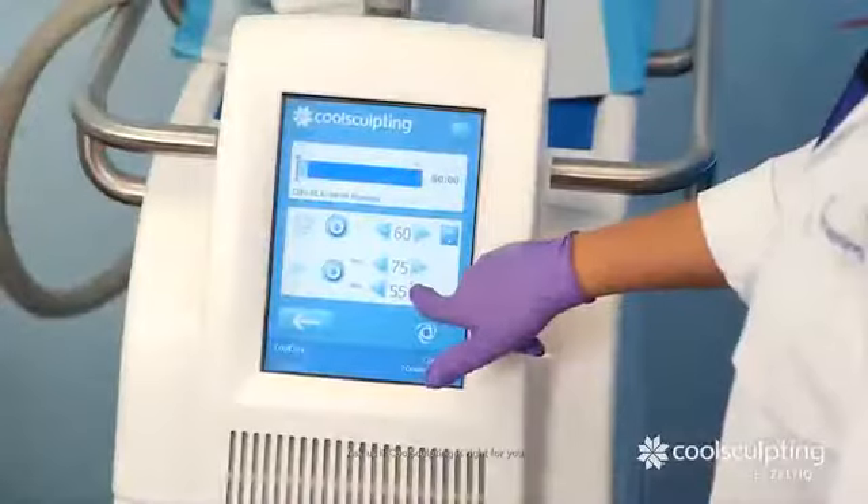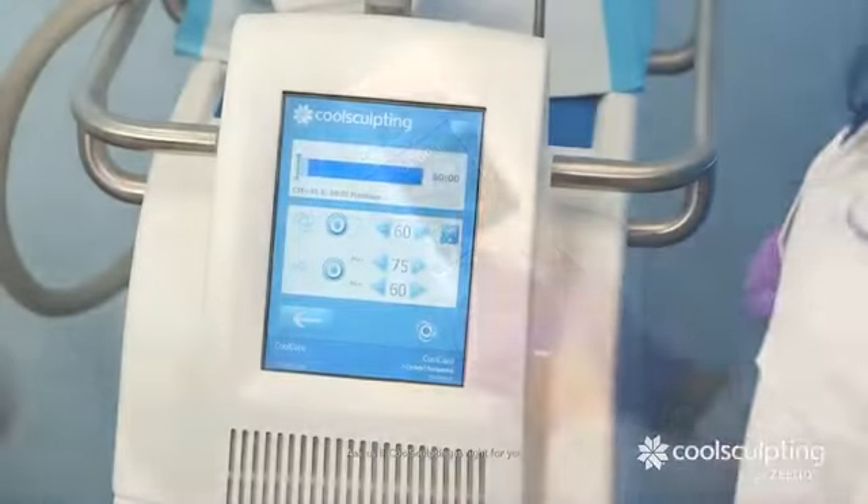As a non-surgical procedure, CoolSculpting is the perfect fit for people who would normally not consider cosmetic surgery or don't want the associated downtime and risks.